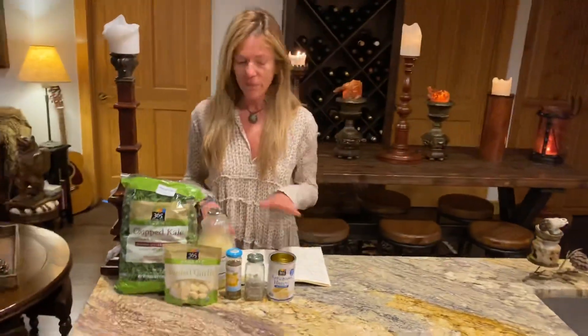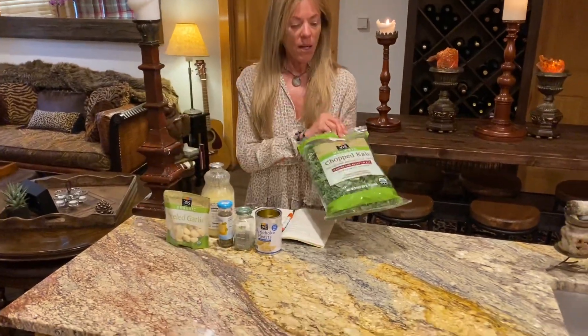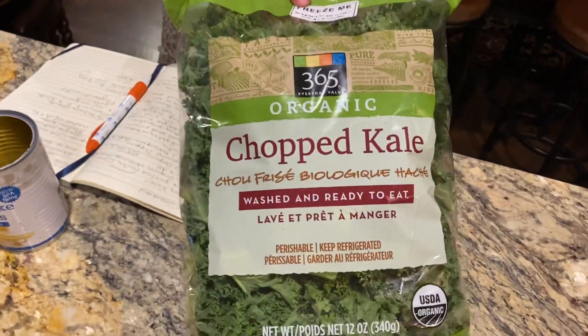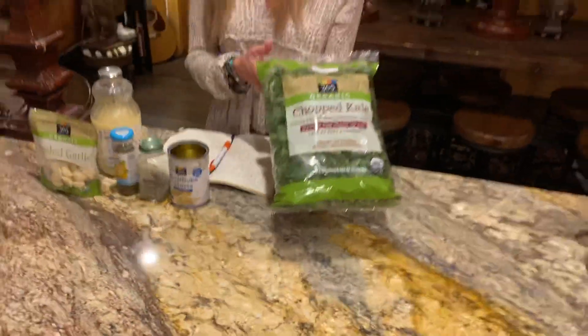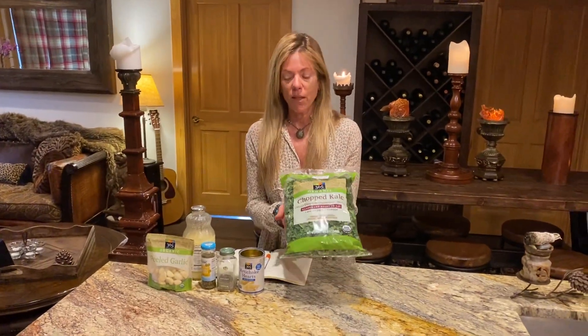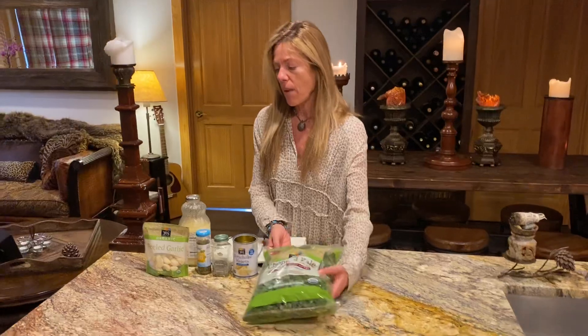This is such a super simple recipe, and I've got it all made. I'm just going to show you the ingredients — not very many. I've got one entire bag of organic kale, and they put on the bag that you can actually freeze these, which I think is incredible. This has really helped us not have to go to the grocery store as often, because we really want to do social distancing. So I put an entire bag of organic chopped kale, triple washed, in my pot.